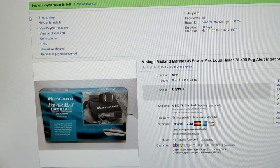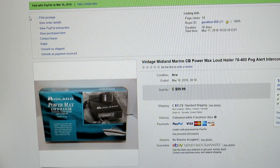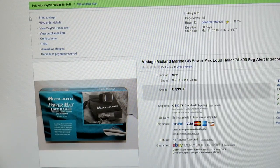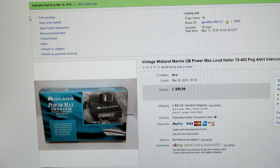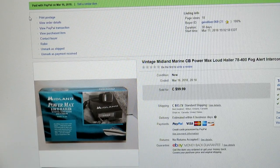Here's something I got for $25. I had it in my hand at the ReStore in our local town in Milton. This is a brand new Midland Power Max — it's like a CB or fog alert for a boat, vintage. I can't remember the year. It was never used. I sold it to a guy in California who had a vintage boat and was looking for one — he paid $100.